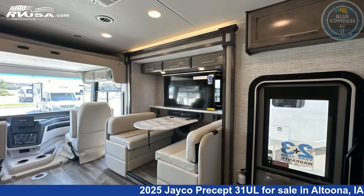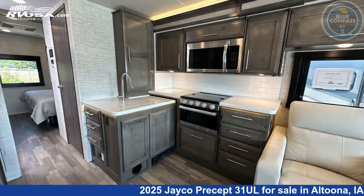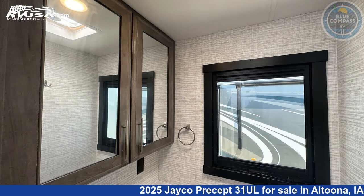This 2025 Jayco Precept 31UL is built on a Ford F53 chassis. Remember, this is an AI-generated video of one of thousands of classified listings on rvusa.com. If you're interested in this unit, visit the link in the video description to view more photos and the current price, or reach out to the seller.